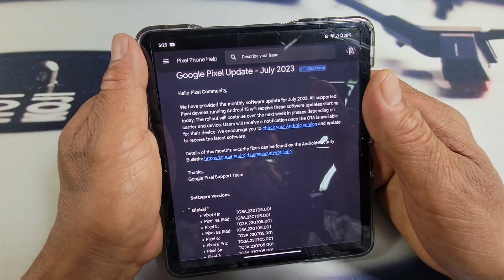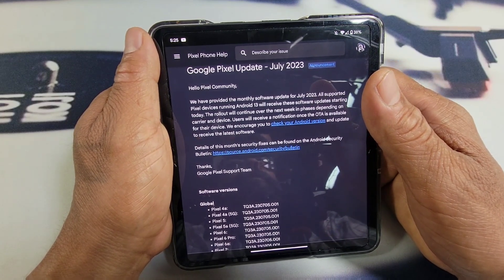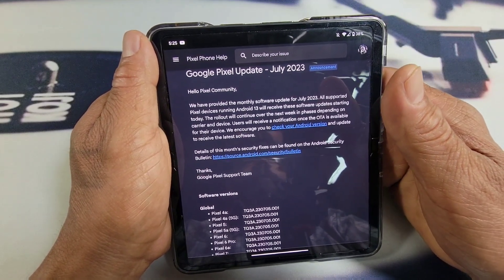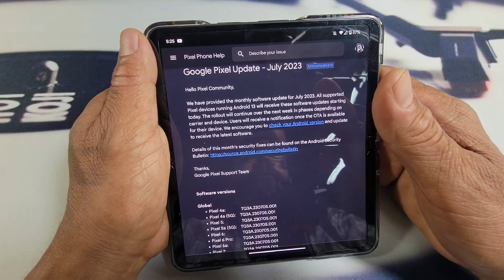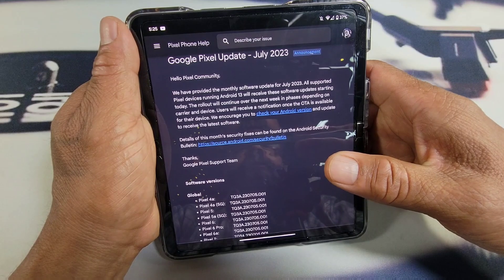About a half hour ago, I received a software update notification from Google — an over-the-air OTA software update for not just the Google Pixel Fold, but for a lot of other Google smartphones as well. We're going to get a good look at the list here in just a moment.